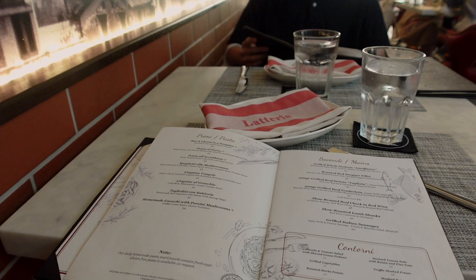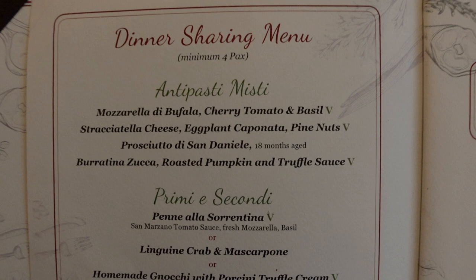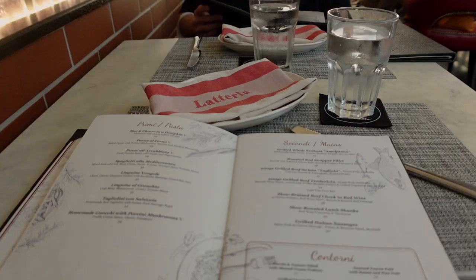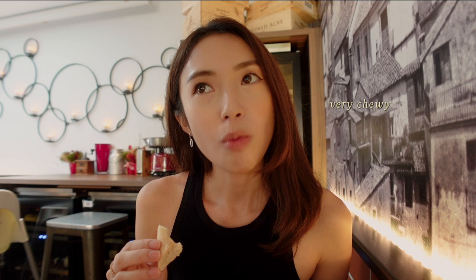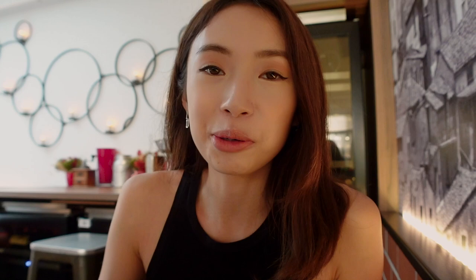We're here at the restaurant in Duxton Hill called Lataria. It's my first time here but Martin has eaten here before and raved about it. It's an Italian restaurant. We wanted to eat outside but it's really hot, so we moved inside — it's much cooler and the ambience is nice. Not too formal, so it's perfect for date nights as well. They gave us complimentary bread. I like the olive oil though.